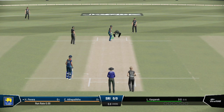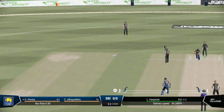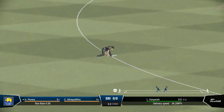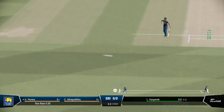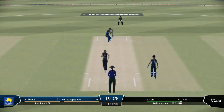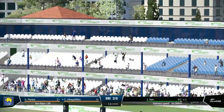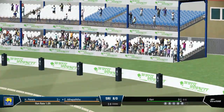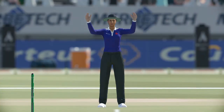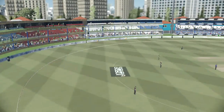Nothing better than getting a match started and hearing the sound of leather on willow. There'll be runs here. No pressure on that run. Huge shot — that is a massive shot, just incredible, all the way. Got it right out of the middle. An economical over comes to an end but you get the feeling these openers might be just finding their feet.